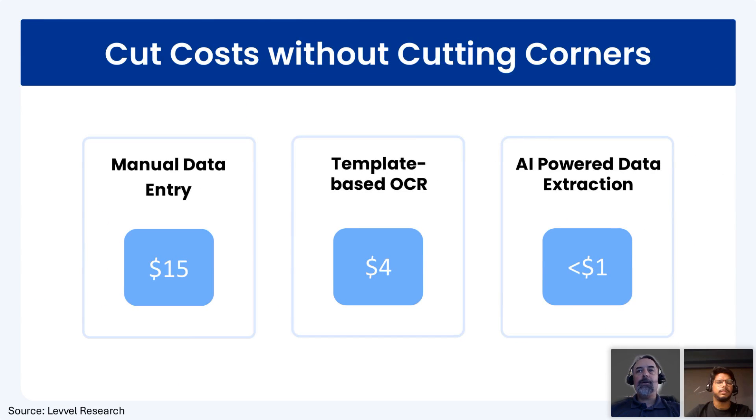Astera can also save money. Based on studies by Levvel Research, we found that a particular type of invoice was costing about $15 when you add up the time and effort spent by the resources processing it. With template-based systems with OCR, you could bring that cost down to about four dollars per invoice. And now, with AI on top of that, we can bring it down to under a dollar — saving a lot of money through automation plus AI.